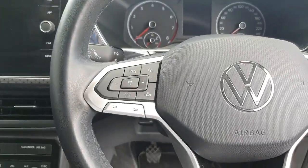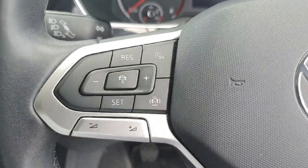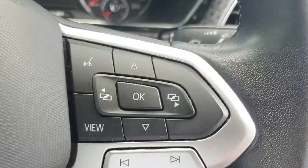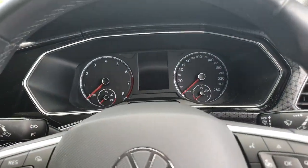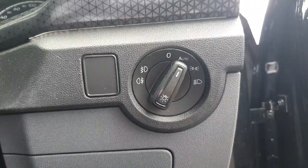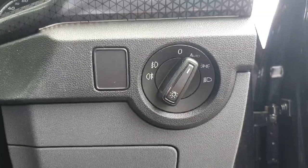Coming up to the multifunction steering wheel, on the left hand side you have all your controls for the adaptive cruise control and your lane assist. We also have our volume settings. On the right hand side we have our voice activation and all our controls to change the display of the instrument cluster just in front. To the right of the steering wheel we have our light control — currently it's on automatic, which means at night the lights will automatically turn on and in daytime they will turn off.